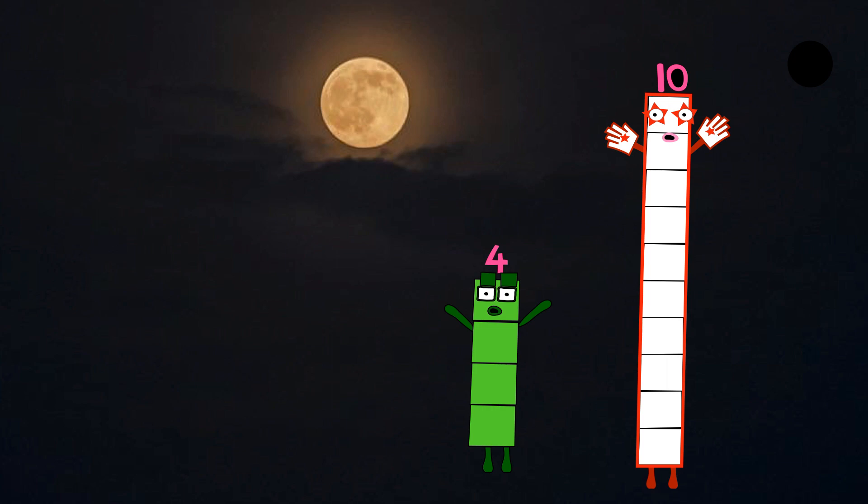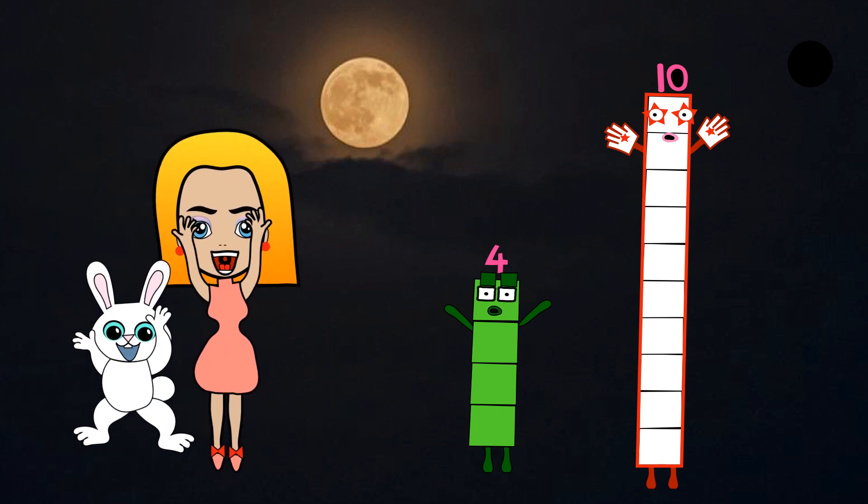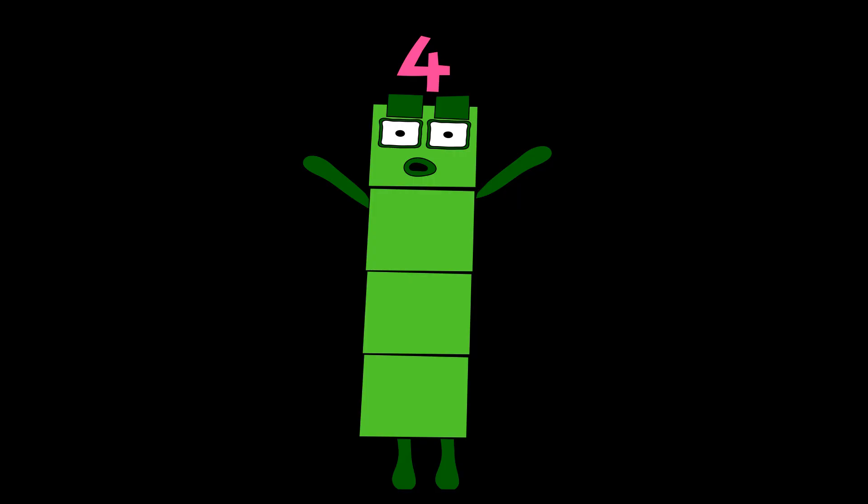Next comes Numberblock four. He's made up of four green blocks. He has two square eyes and two square eyebrows. Hi, I'm four. I have four green blocks, two square eyes and two square eyebrows. Number link four.